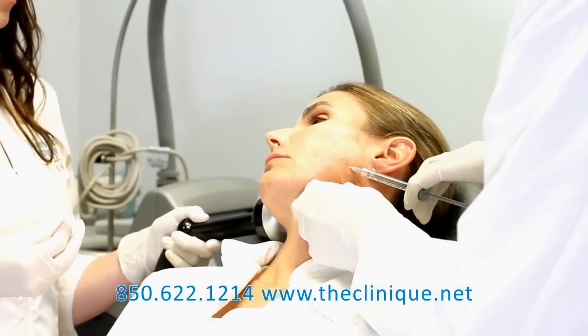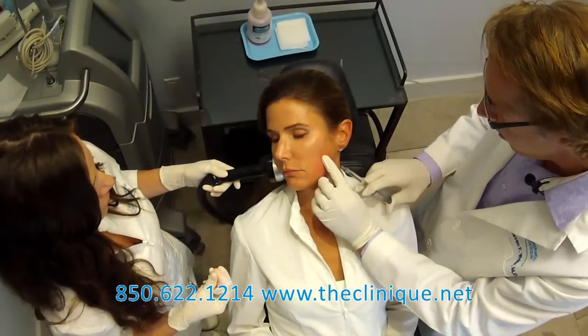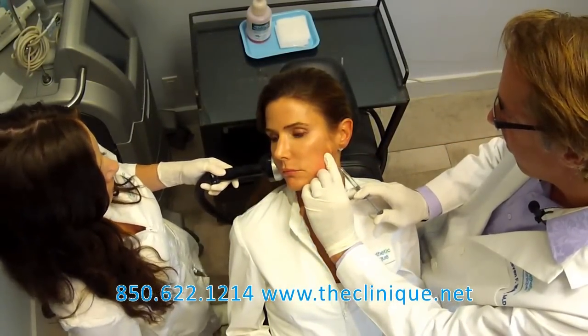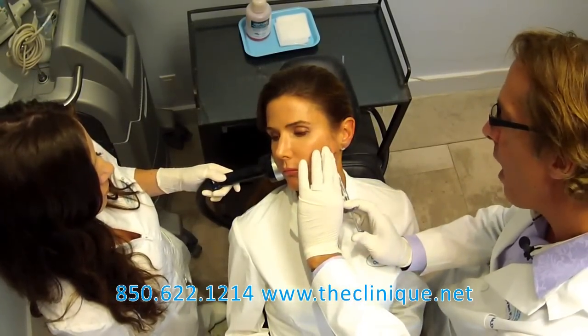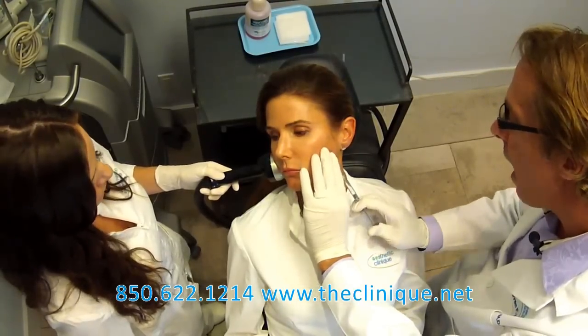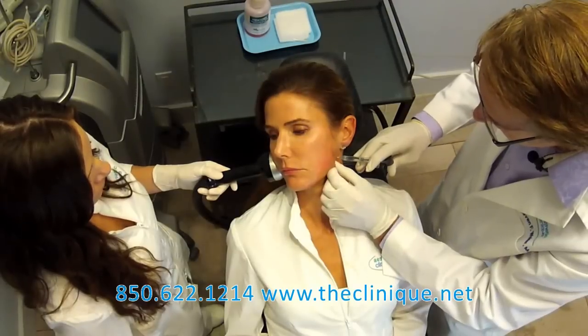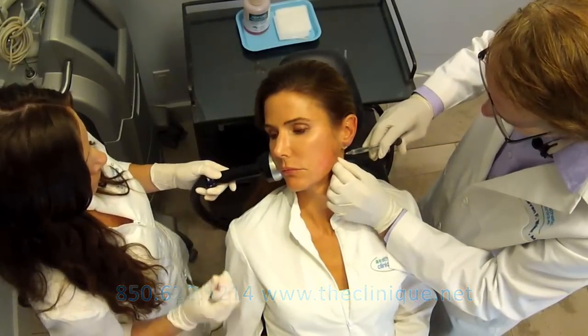All I'm doing is going right underneath the skin there — there's no topical. This improves the jawline and makes a tighter jawline. There is lidocaine within the Juvederm, so that helps out as well. We're just about done with this side.